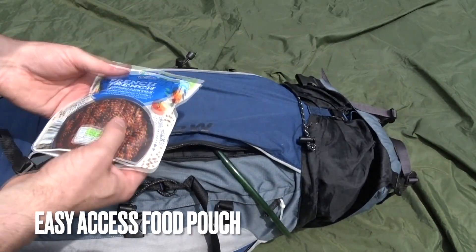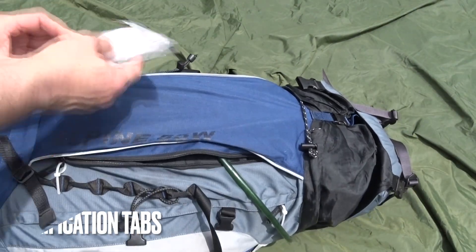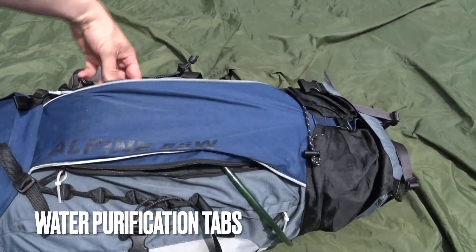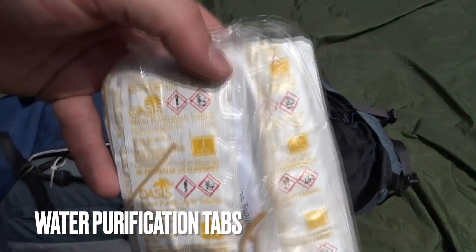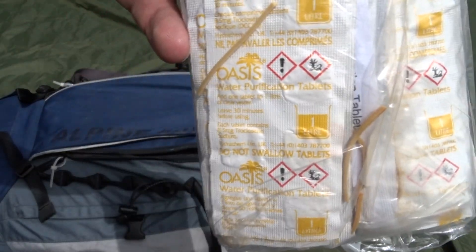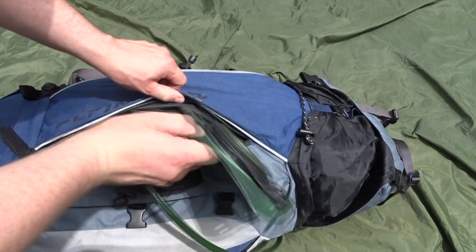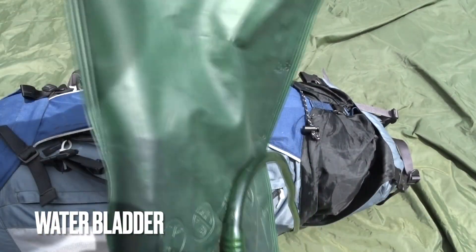Another easy access food pouch there — extra calories, water purification tablets, things like that. These are just 1 litre ones at a time, so they can be put in the water bladder at the front. That water bladder also has a couple of charcoal blocks in it so anything in the water can be absorbed while it's in the packet.